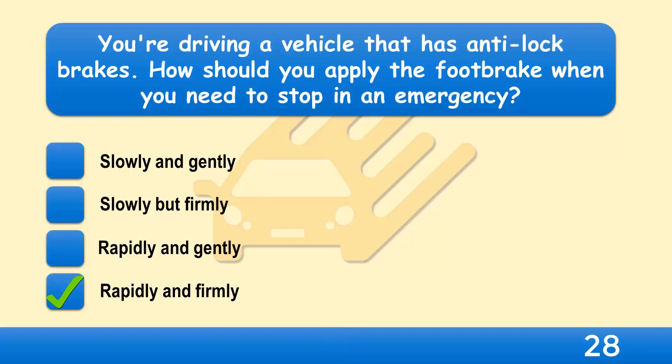You may have to stop in an emergency due to a misjudgment by another driver, or a hazard arising suddenly such as a child running out into the road. If your vehicle has anti-lock brakes, you should apply the brakes immediately and keep them firmly applied until you stop.